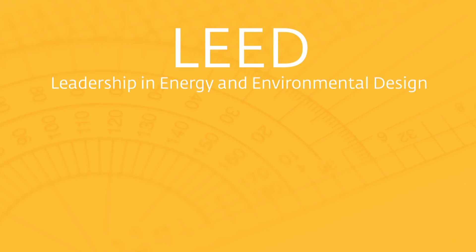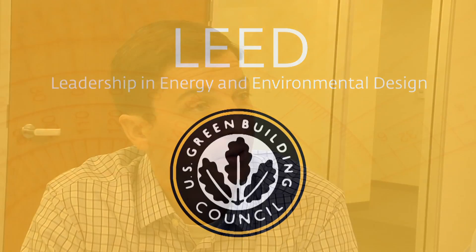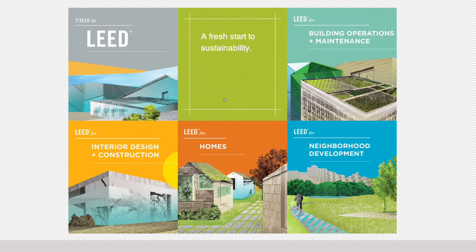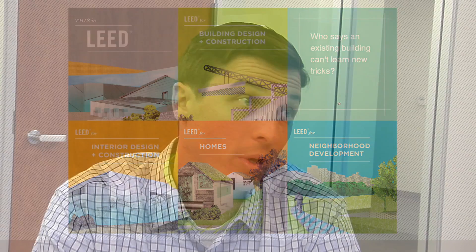LEED stands for Leadership in Energy and Environmental Design. It's a green building rating system created by the U.S. Green Building Council. The system is beneficial to building owners because it allows them and their design teams to pick the sustainable strategies that work best for their site, budget, and goals. For example, solar-covered parking might not work for every building, so LEED is flexible and allows projects to take credit for what they can leverage on their specific site.